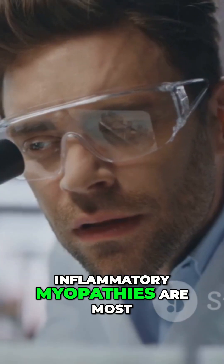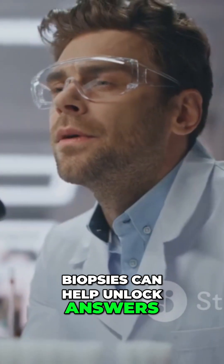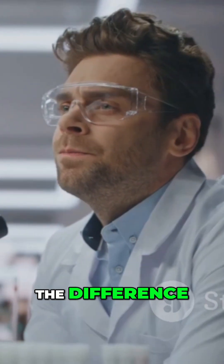So if you've got muscle weakness that doesn't make sense — especially with skin changes or trouble swallowing — don't wait. Inflammatory myopathies are most treatable when caught early. Blood tests and muscle biopsies can help unlock answers, and early intervention makes all the difference.